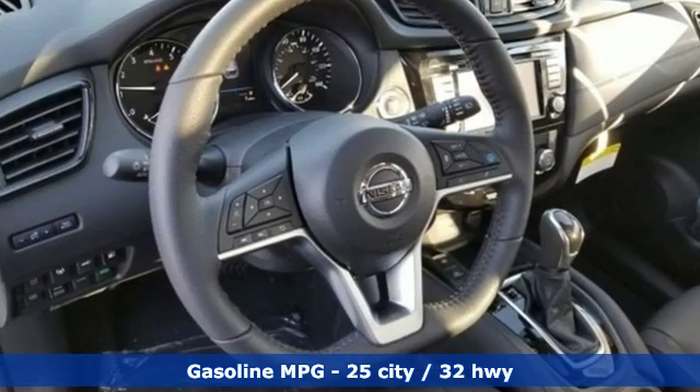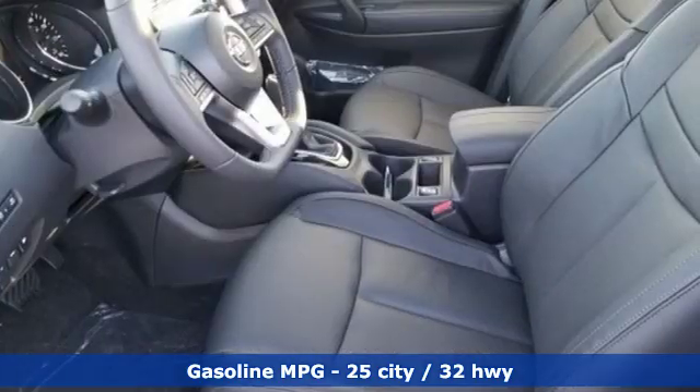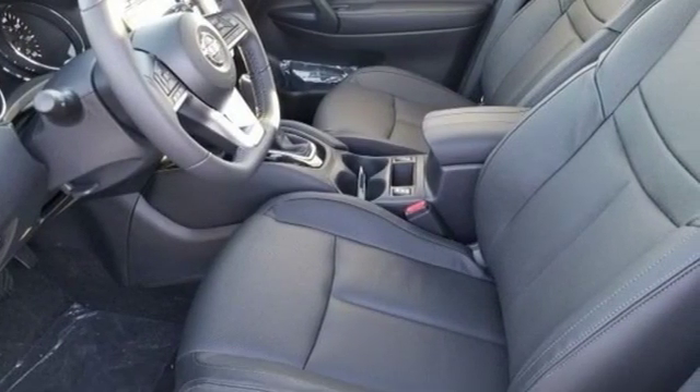Streaming audio, power heated mirrors, front heated leather bucket seats, auto dimming rear view mirror, doors and push button start proximity key.